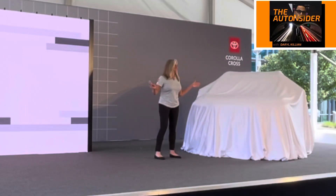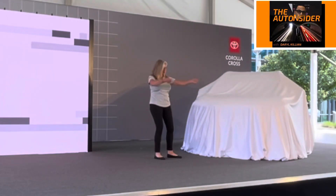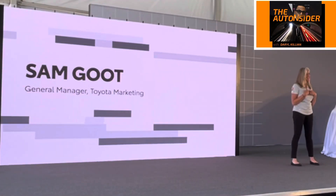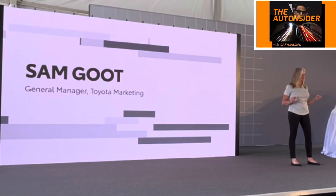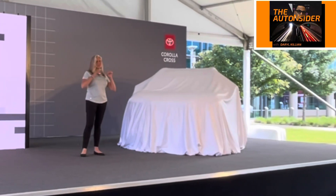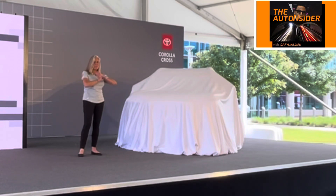Hello, everyone! How are you feeling this morning? For those of you that don't know me, my name is Sam Goode on the Toyota Marketing Team, and we are so glad to have you with us here today on campus. And I get the special honor of sharing the newest version of the best-selling nameplate in the world, Corolla.